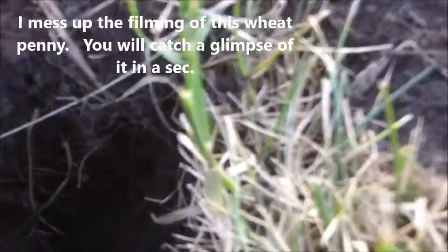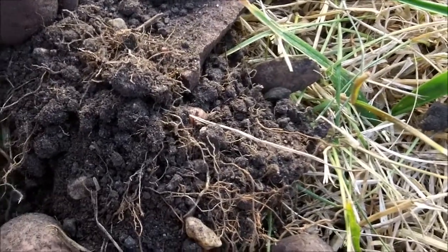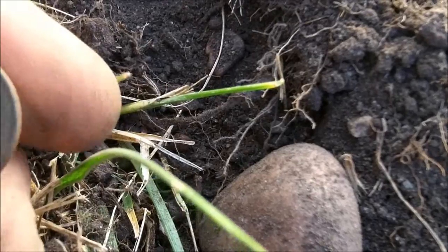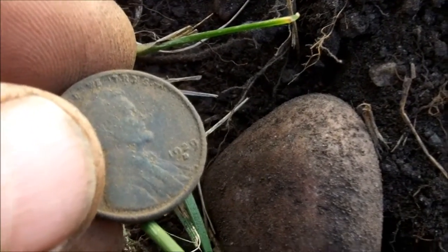This is the same hole and I still have tone. You're not gonna believe this — checking my dirt pile and there's another wheat penny. This one's a 1929. About a foot away from the others, another wheat penny from 1940. Five pennies have come out of right here, and I've got more tone.